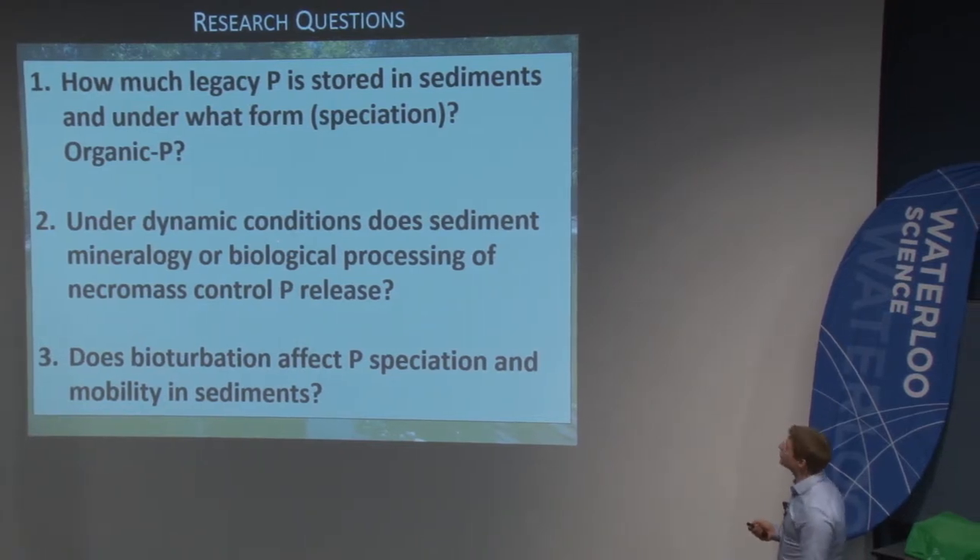I set myself a few research questions. First, how much legacy phosphorus is stored in the sediments and in which form — the speciation — which mineral phases is the phosphorus associated with, and does it occur as organic phosphorus? Naturally you would assume that algae takes up phosphorus into its cellular structure, and eventually at the end of the growing season the algae dies and becomes part of the sediments. Does that organic P accumulate? The second question: under dynamic conditions, does sediment mineralogy or the biological processing of the necromass — the dead algae — control phosphorus release? And thirdly, does bioturbation affect phosphorus speciation and mobility in sediments?